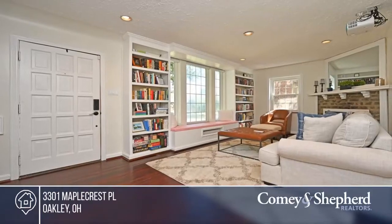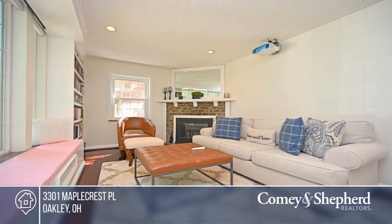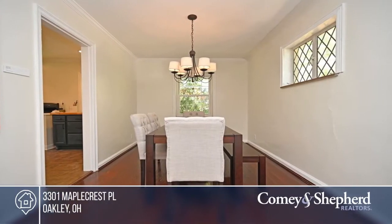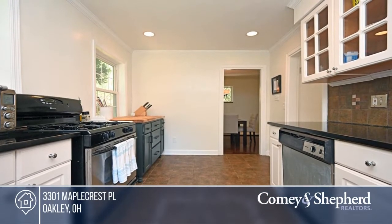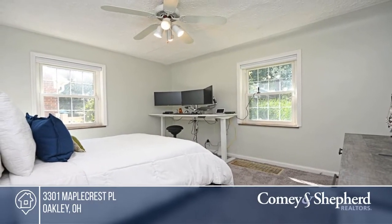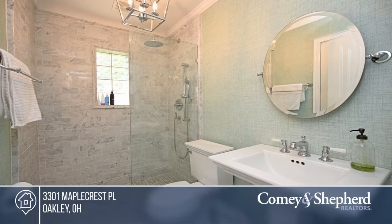Be the first to see this adorable updated home in Oakley. This flexible plan offers built-ins and a movie projector in the great room, a dining area, and an updated kitchen with granite and stainless appliances. The second bedroom on the walkout lower level could be an office. Enjoy a new bath, a new roof, and a flat backyard. Located at the end of a quiet lane, this home is walkable to so many amenities. Please let the two Sues show you this property.